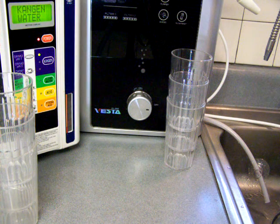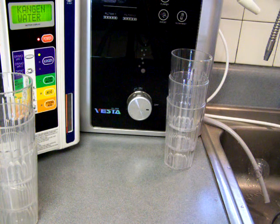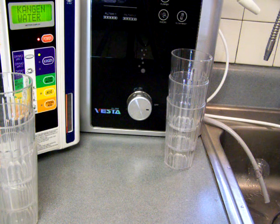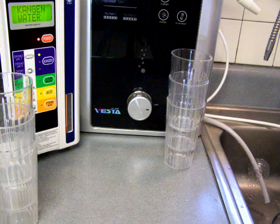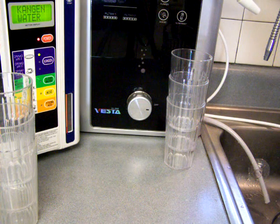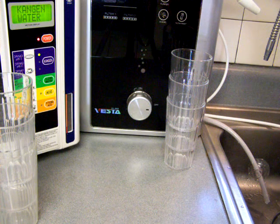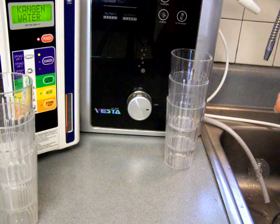My sons and even my husband will be in such a rush and will want to use the fastest flow rate. These two ionizers are probably better for that fast flow rate. Let's compare them to each other and see which one would be better.